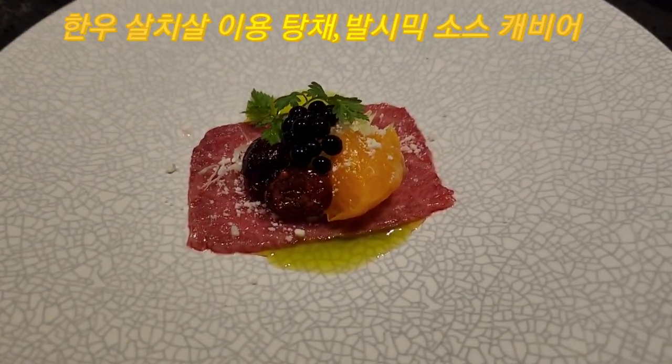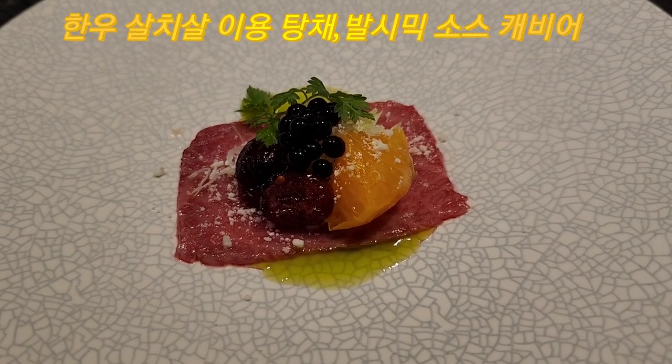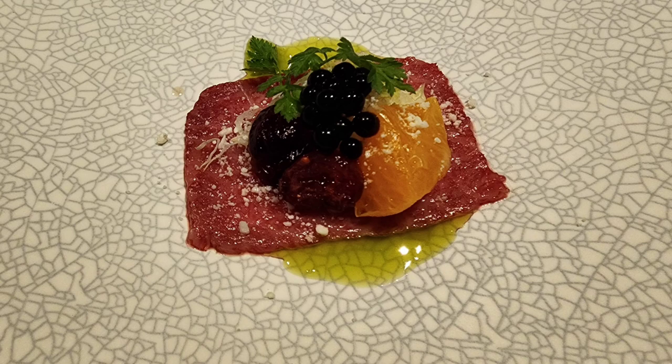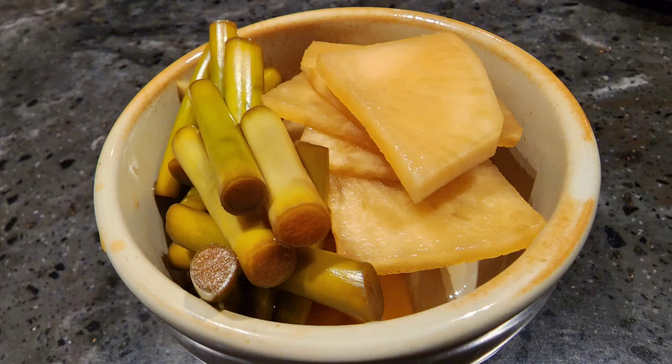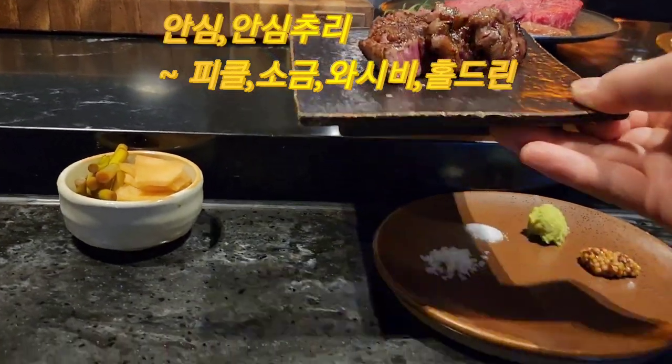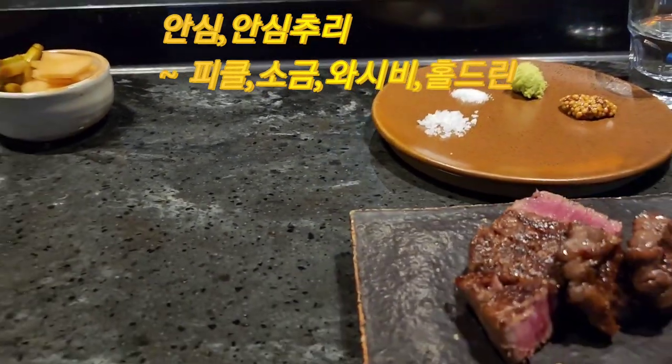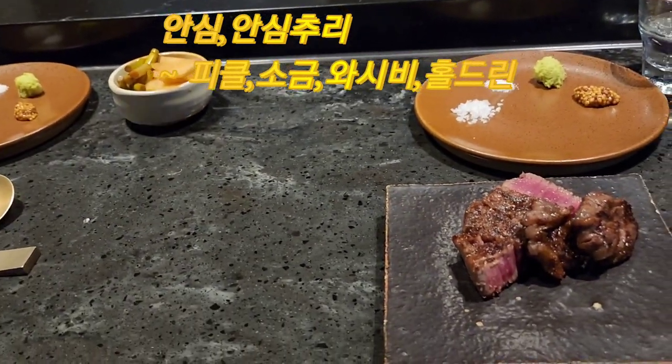The second menu is a fish sauce dish. The oil is a dressing served with caviar. The third one is a basic dish of salt and wasabi.